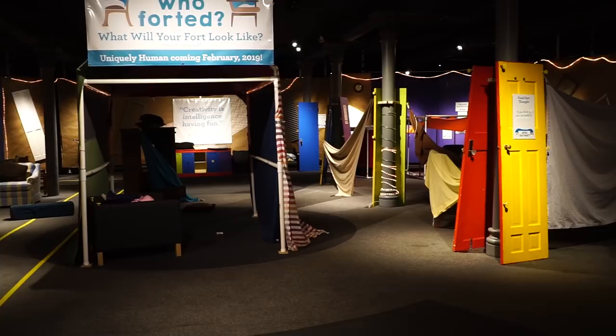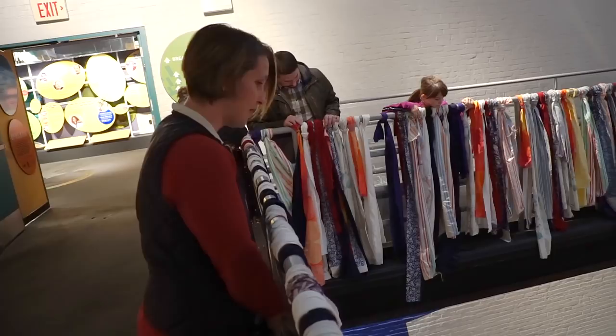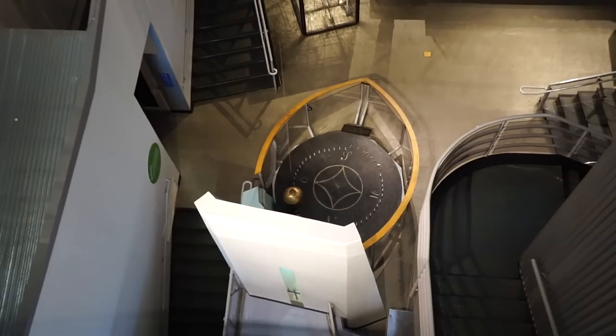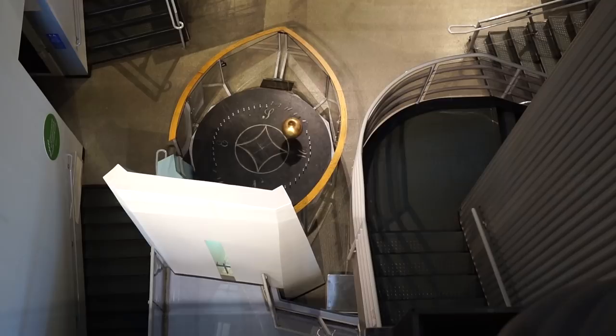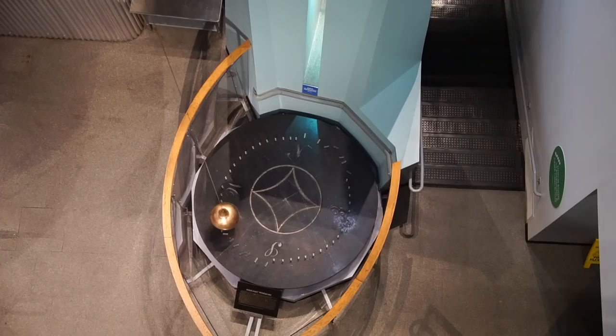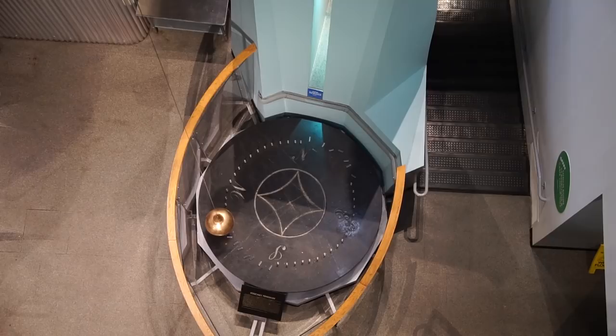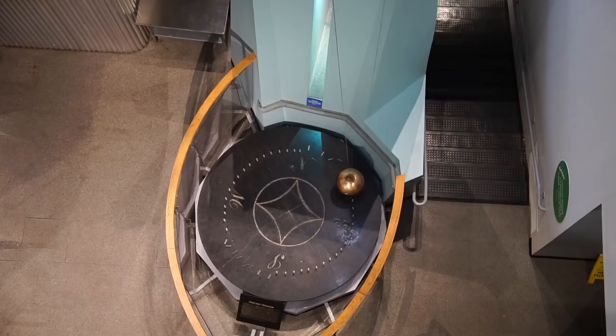Down there is our Foucault Pendulum. It works off of the earth's rotation and its magnetic field. There's a tiny little magnet at the bottom of the pendulum that keeps it moving. The pendulum is swinging back and forth, but it's not going in a circle — it's on a consistent path. What's happening is the earth is rotating under it. The tiny magnet at the bottom and earth's magnetic field are actually pulling and pushing on that magnet to keep it in motion.